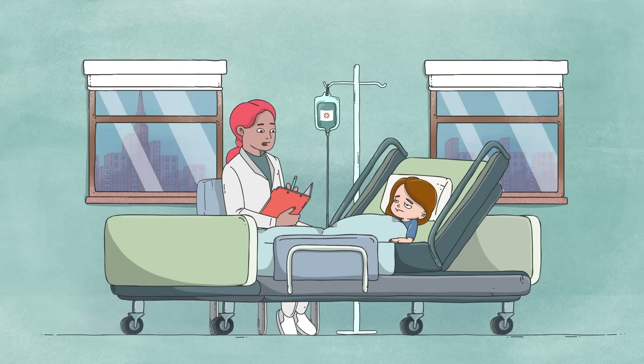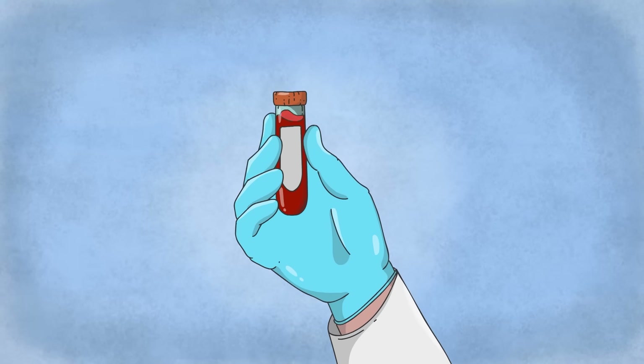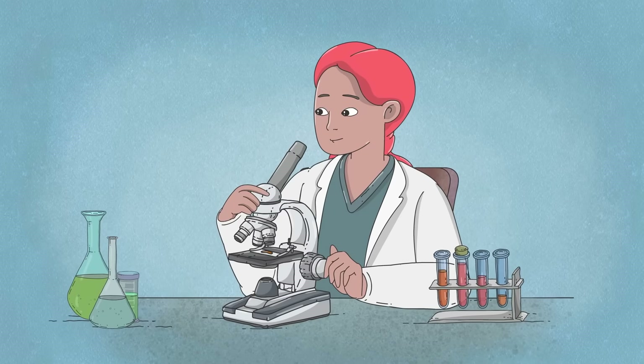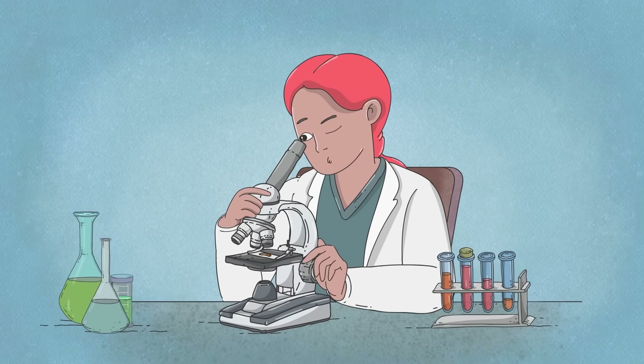It can lead to severe dehydration, particularly in children and older patients. And in some unusual cases, salmonella can continue to spread through the body, hiding inside immune cells, invading other organs and tissues.